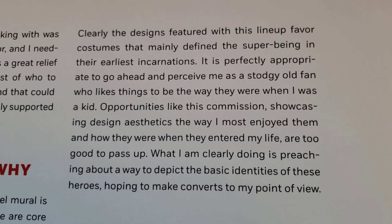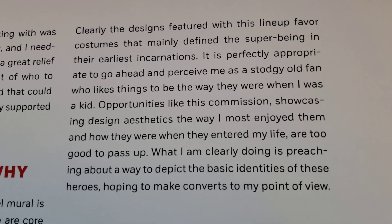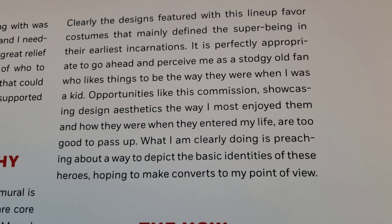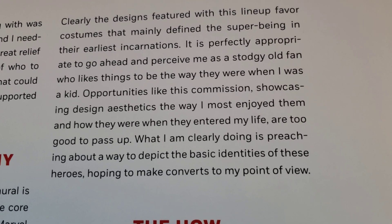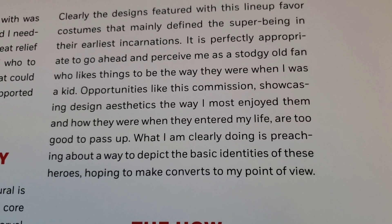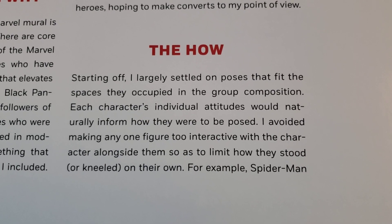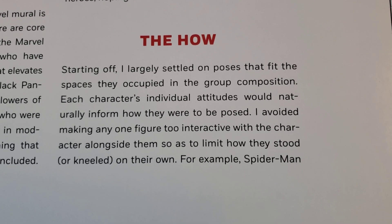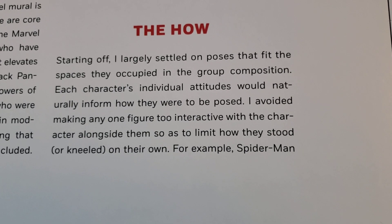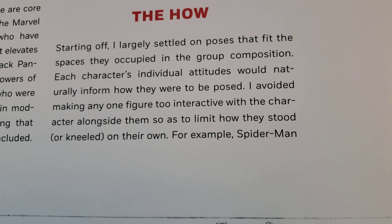Clearly the designs featured with this lineup favor costumes that mainly define the super being in their earliest incarnations. It is perfectly appropriate to perceive me as a stodgy old fan who likes things to be the way they were when I was a kid. The how: I largely settled on poses that fit the spaces they occupied in the group composition. Each character's individual attitudes would naturally inform how they were to be posed. I avoided making any one character too interactive with the character alongside them so as to limit how they stood or kneeled on their own.